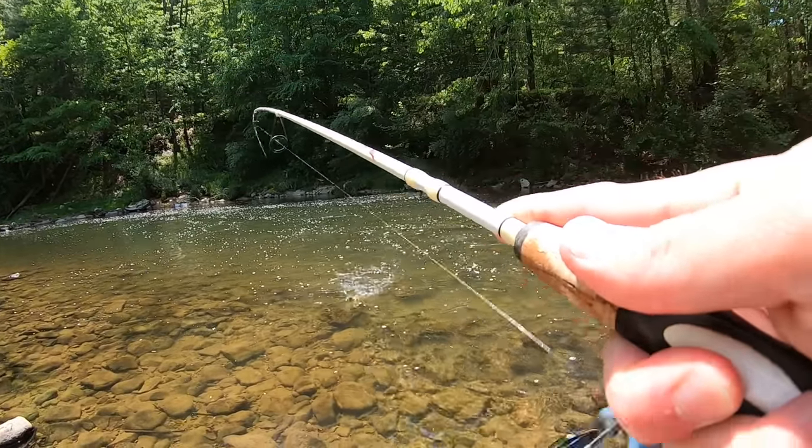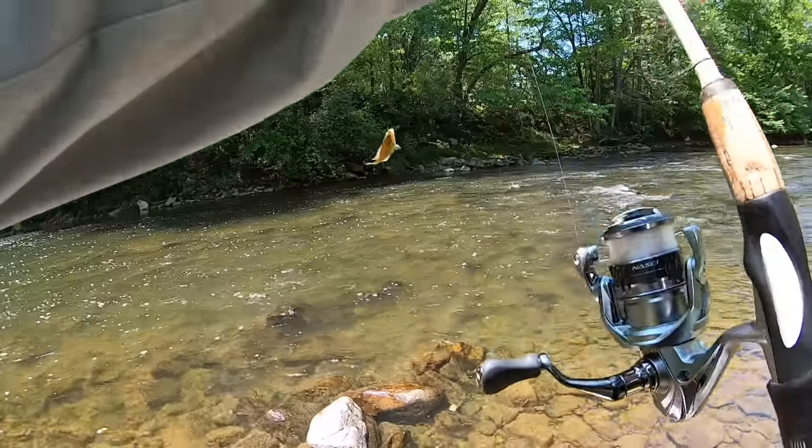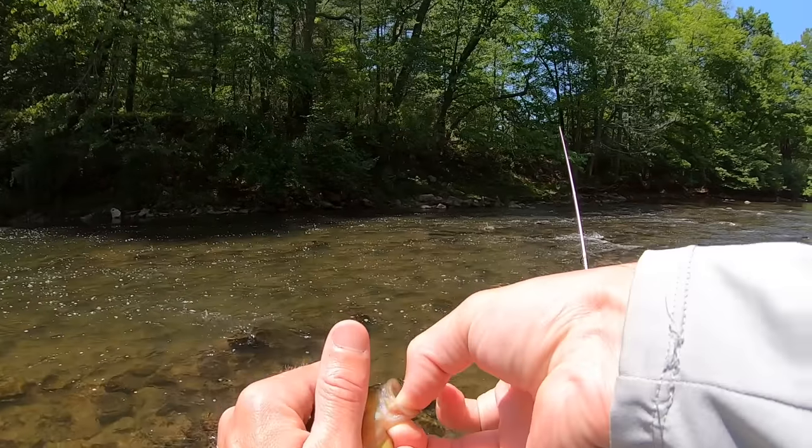What's that? Big ol' sunny. Wow. Looks like a red-breast sunfish. Look at the belly on this thing!